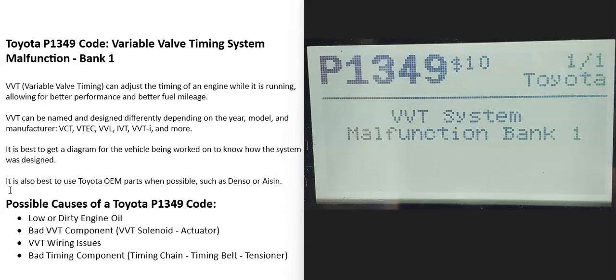Today I'm talking about a Toyota with the P1349 code — what it is and how you could go about fixing it.